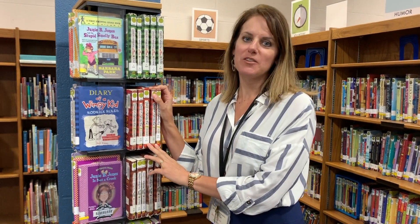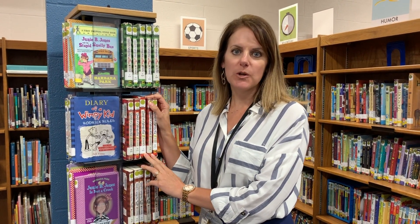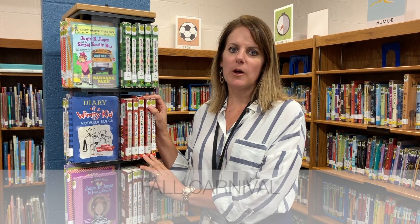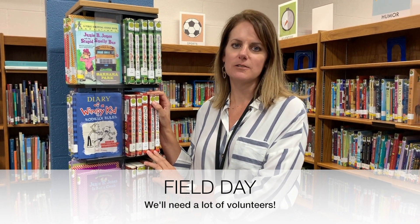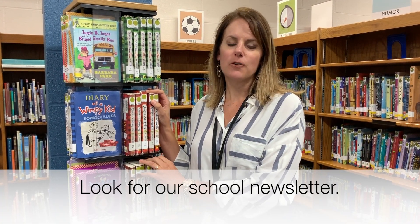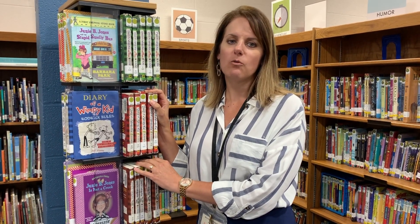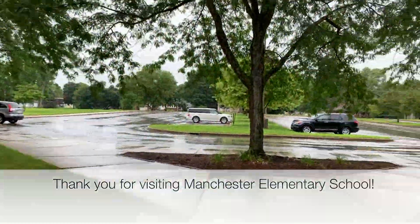We have an amazing PTO here and there are lots of events all year round. This year we're going to have a fall carnival at the first of November, bingo night, and the big finale of the year is field day, which requires a lot of volunteers. Look for the school newsletter to go out the first week of every month. Also, if you go on Facebook, we have our own school Facebook page and PTO has their own Facebook page as well. There are a lot of ways to find out what is going on here at MES. We'll see you next time — bye!